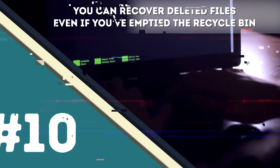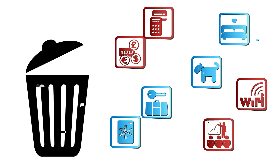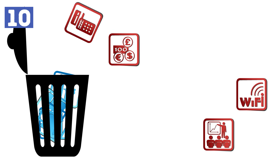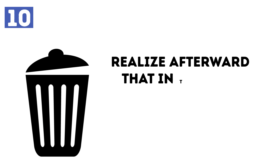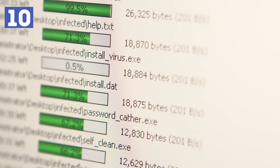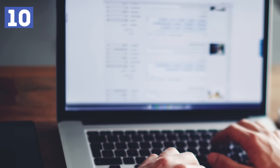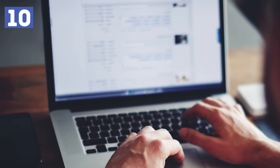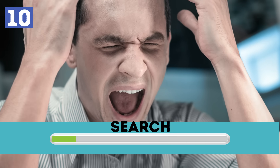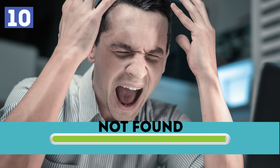Number 10 – You can recover deleted files even if you've emptied the recycle bin. Deleting files and then emptying the recycle bin can prove to be very frustrating, since you may realize afterward that in that pile, there was a file that you really needed. What you can do is download Recuva, which is the top program to recover permanently deleted files. You just choose what type of file you're looking for, and the program searches everything for you. If it has been a long time since you deleted a file, it's possible that the program won't be able to locate it.